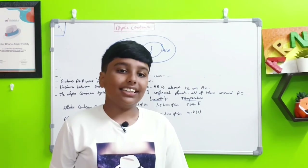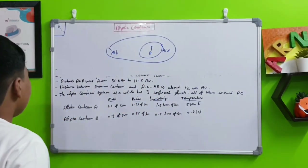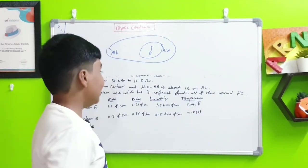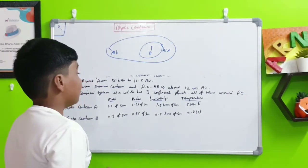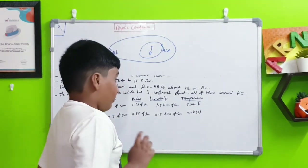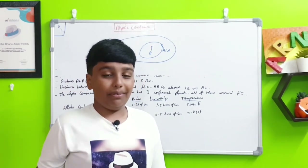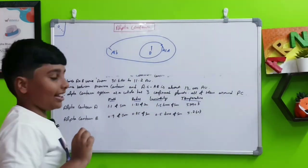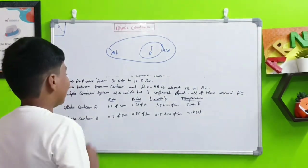Now for the mass, radius, luminosity, and temperature of Alpha Centauri A and B — we're not covering Proxima Centauri since it was discussed in the last video. Alpha Centauri A has a mass of 1.1 times the Sun, a radius of 1.21 times the Sun, a luminosity of 1.5 times the Sun, and a temperature of 5,790 Kelvin. All of these values are larger than the Sun.